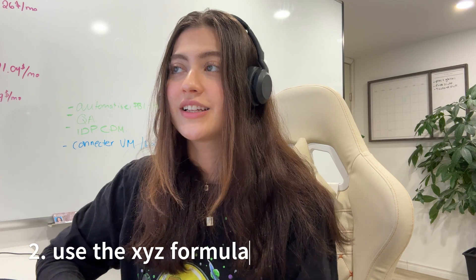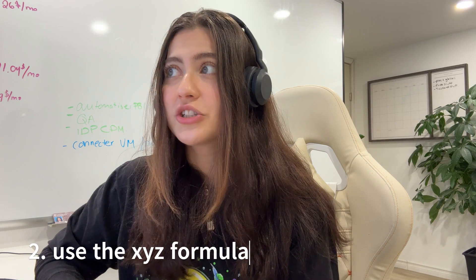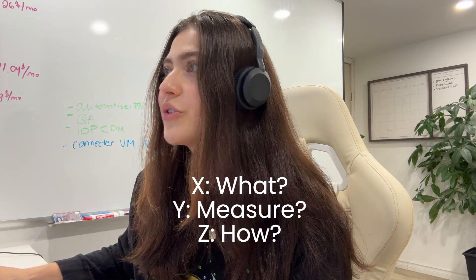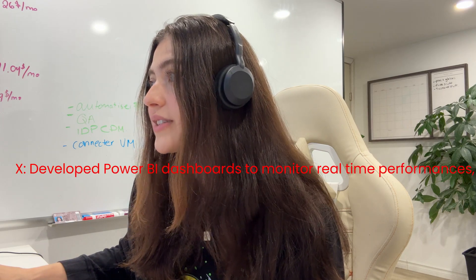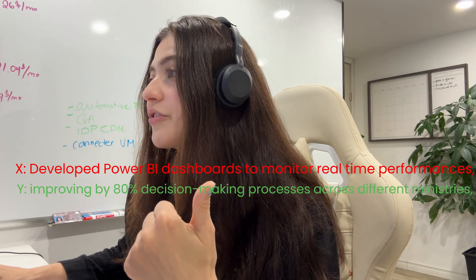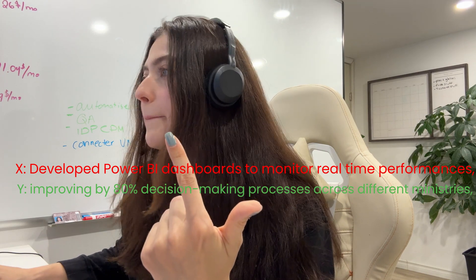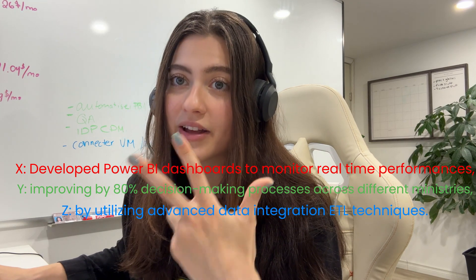The XYZ formula is a resume writing technique that helps job seekers highlight their achievements and impact. You start with X — what did you accomplish? Measured by Y — the metric. Doing Z — what you did to accomplish it. For example from my resume: 'Developed a Power BI dashboard to monitor real-time performance, improving 80% of decision-making processes across different ministries, by utilizing advanced data integration and ETL techniques.'